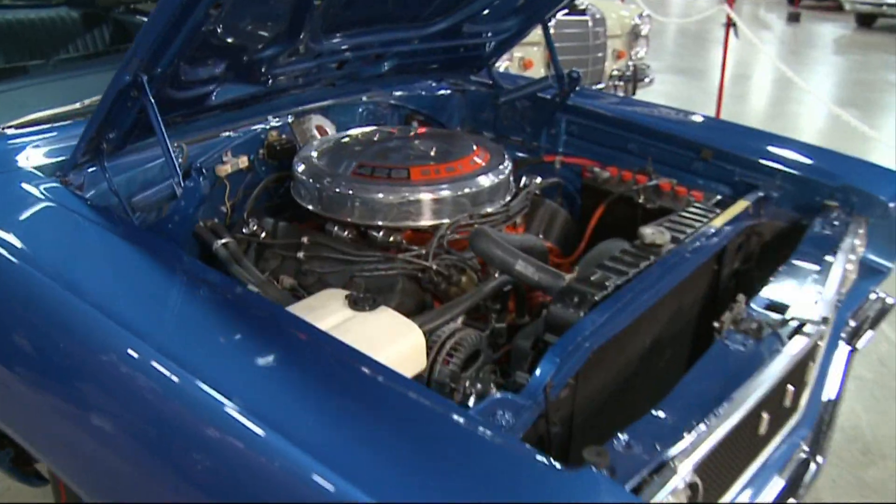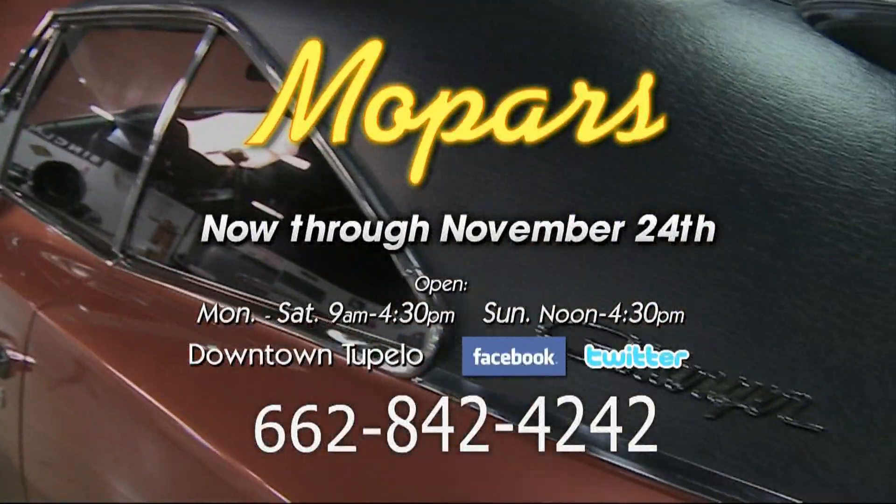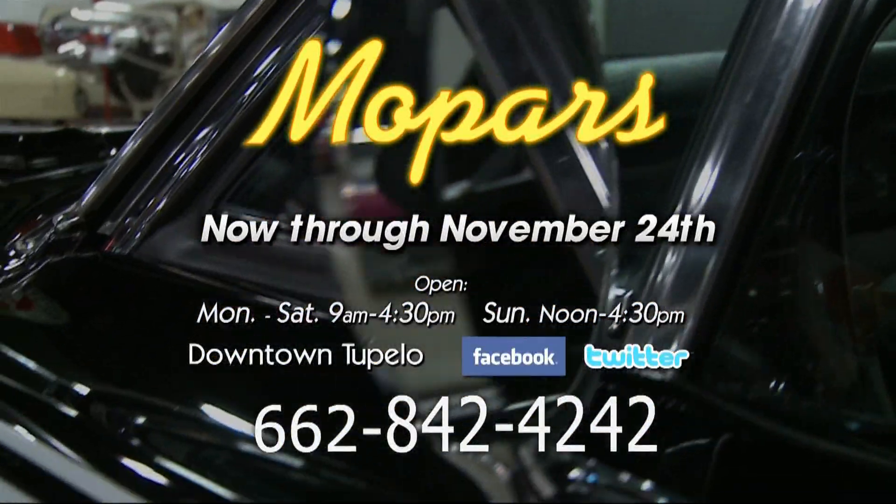Mopars are here at the Tupelo Auto Museum, now through November 24th, open seven days a week. And don't forget to check us out on Facebook.